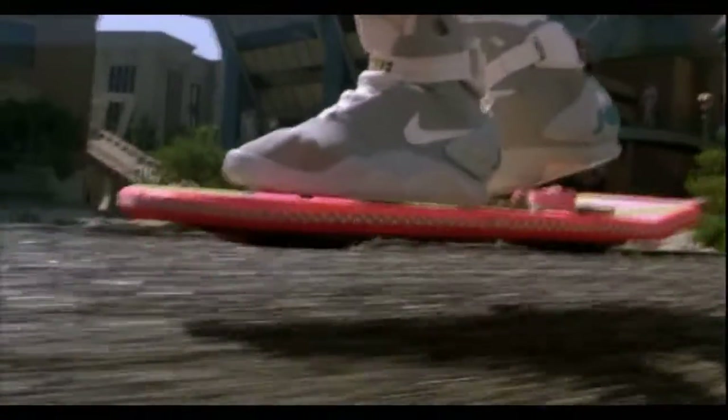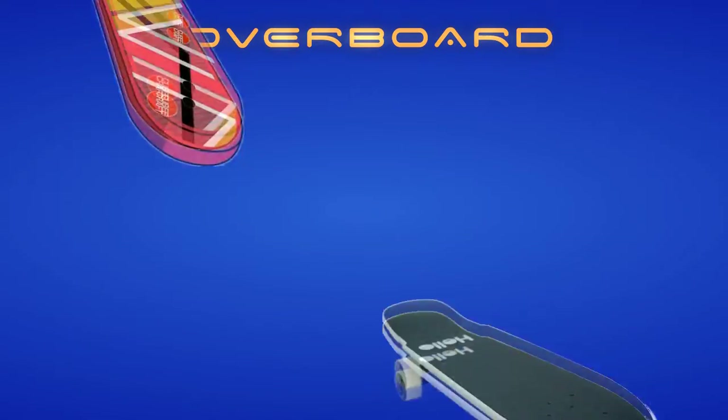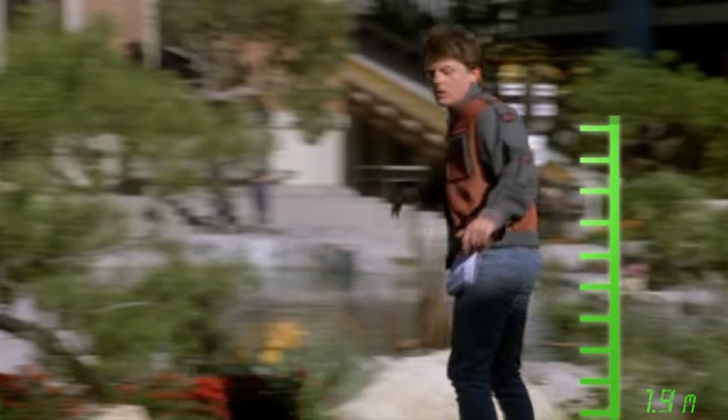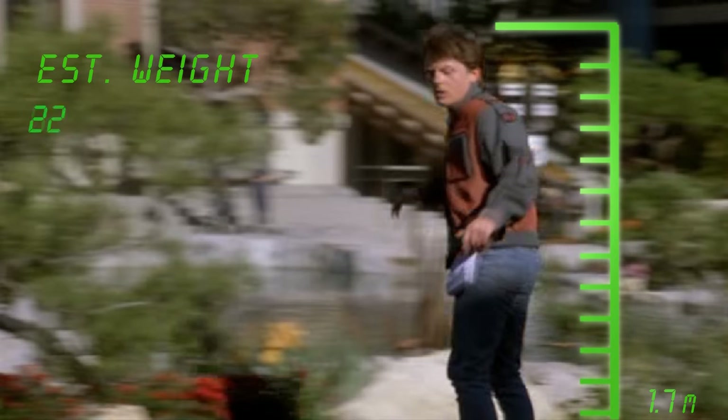Next, we have the hoverboard, which Marty McFly rides around in Part 2. The hoverboard is about the same size as a standard skateboard — the only difference is that it flies above the ground instead of rolling on wheels. Looking at the still here, we can estimate that Marty's probably about 1.7 meters tall and about 68 kilograms. Standard skateboards today weigh about 2 kilograms, so we add those together and get a total of about 70 kilograms that have to be lifted off the ground by this hoverboard.